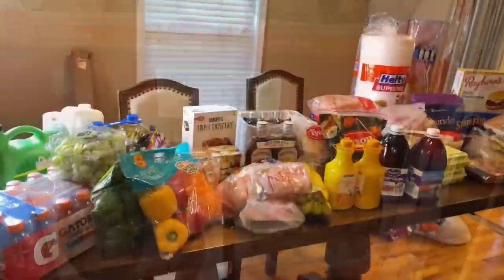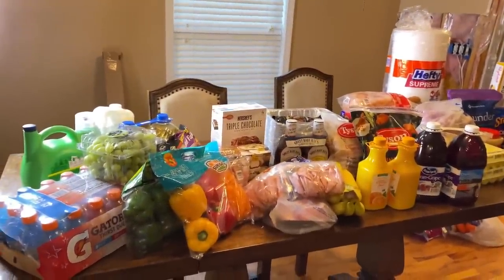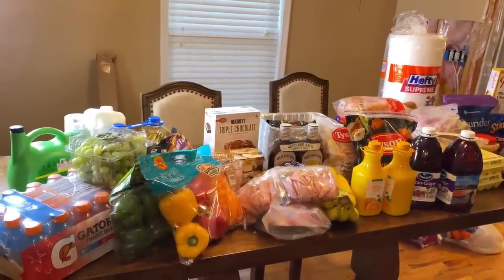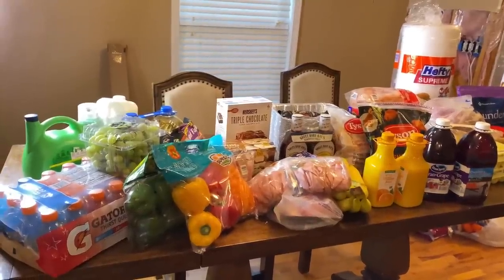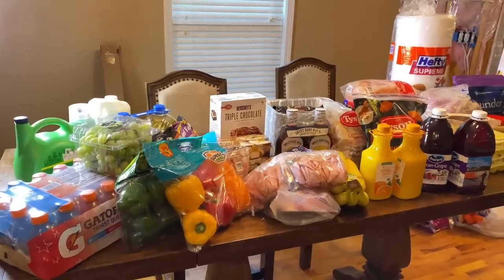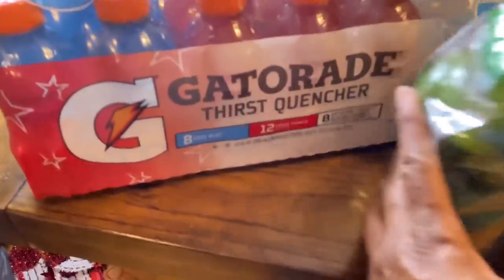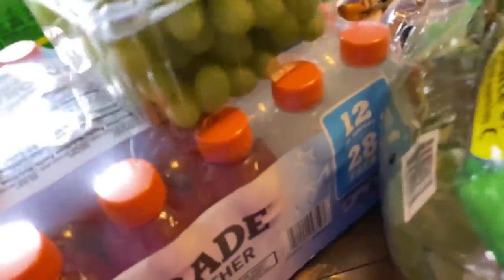I made it home — this is my Sam's Club haul. I'm going to go over it real fast because I have some things that need to go into the freezer, and some items I need to vacuum seal and get in the freezer as well.